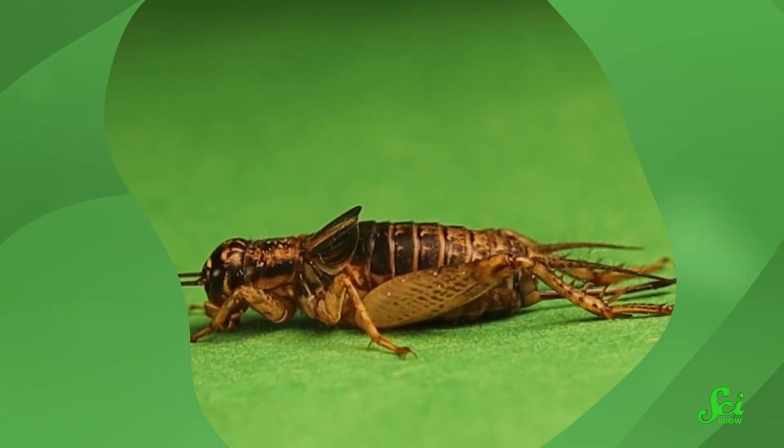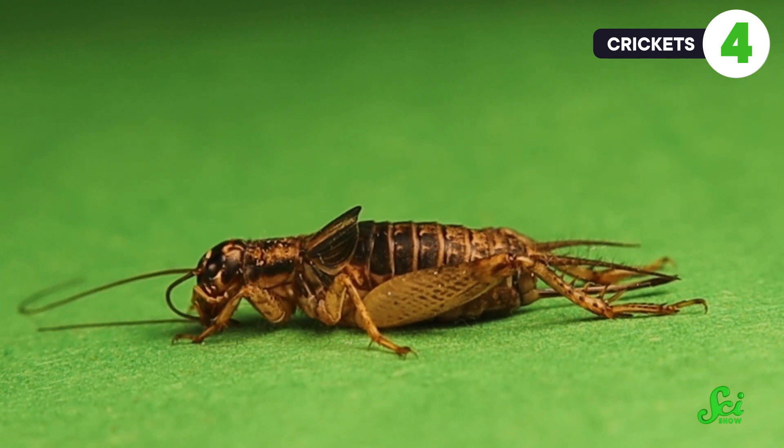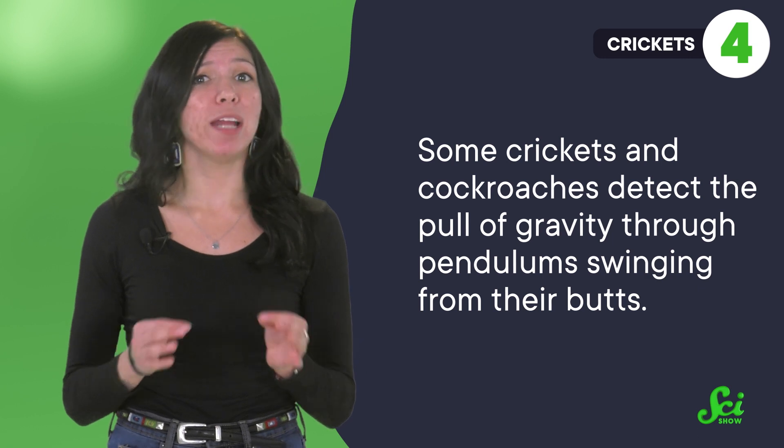Speaking of insects, crickets are so much smaller than you that their gravity sensors have to be way more sensitive than yours. And in what may be the most on-brand fact of this video, some crickets and cockroaches detect the pull of gravity through pendulums swinging from their butts. Check out the SciShow Tangents Butt Facts episode if you don't know what I mean.